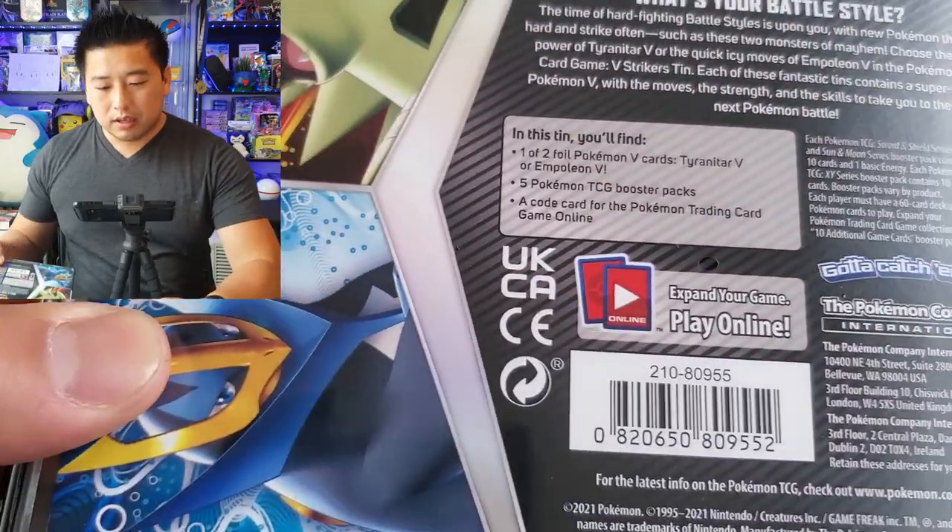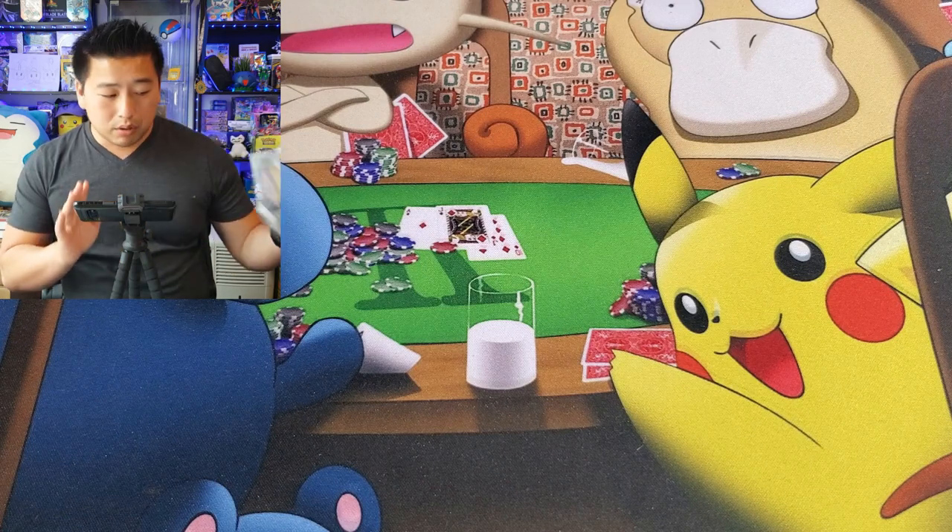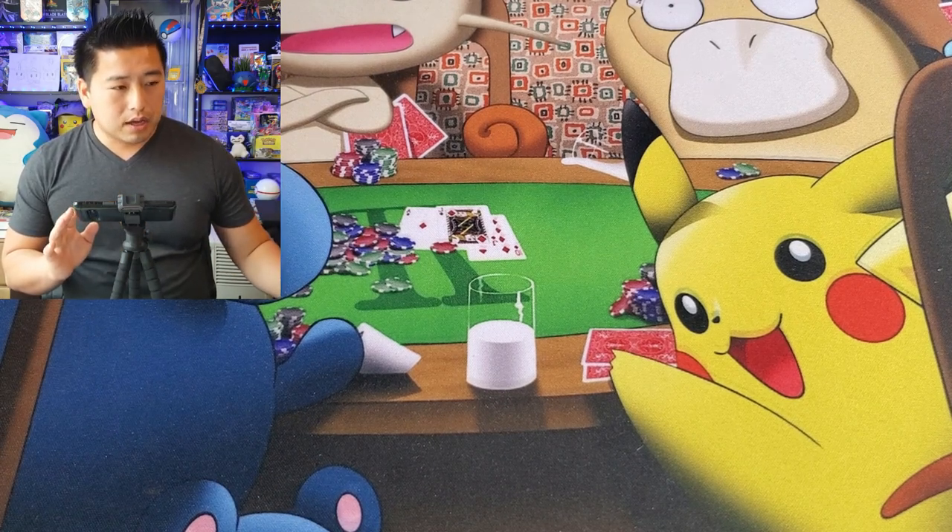In addition to our Squishmallow hunt, I didn't see anything in these stores that I really liked per se. So I did go to my local game store and they had these Tyranitar and Empoleon V Striker tins. If you saw us open these last time with the two Empoleon ones, they had Evolving Skies packs in them. I'm hoping they have them again, however no one's really sure. Unfortunately on the tin itself there's no code to signify which print run they are, which makes it more difficult.